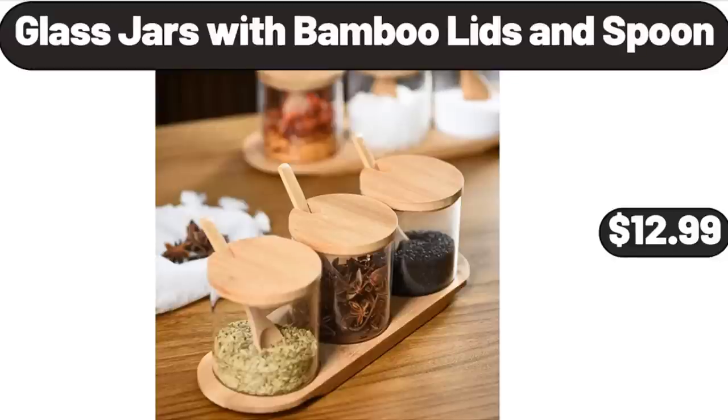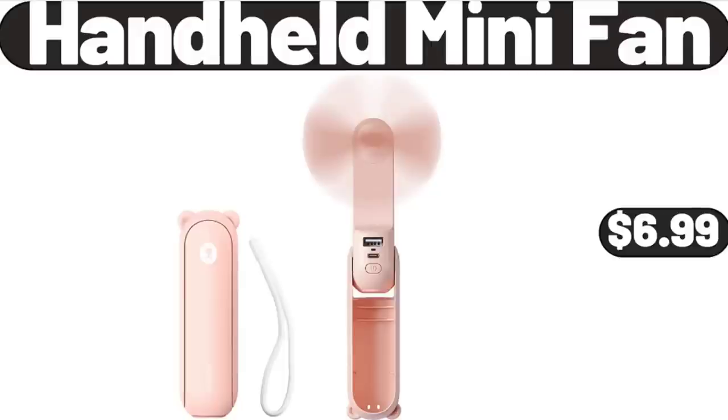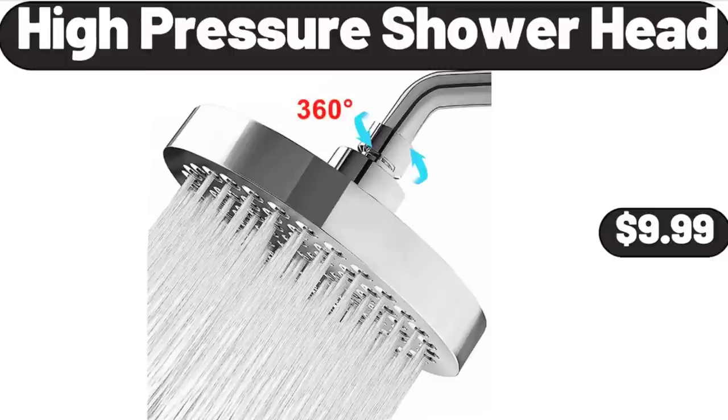Glass Jars with Bamboo Lids and Spoon, $12.99. Six-Drawer Solid Wood Caramel Dresser, $164.99. Handheld Mini Fan, $6.99. High-Pressure Shower Head, $9.99.